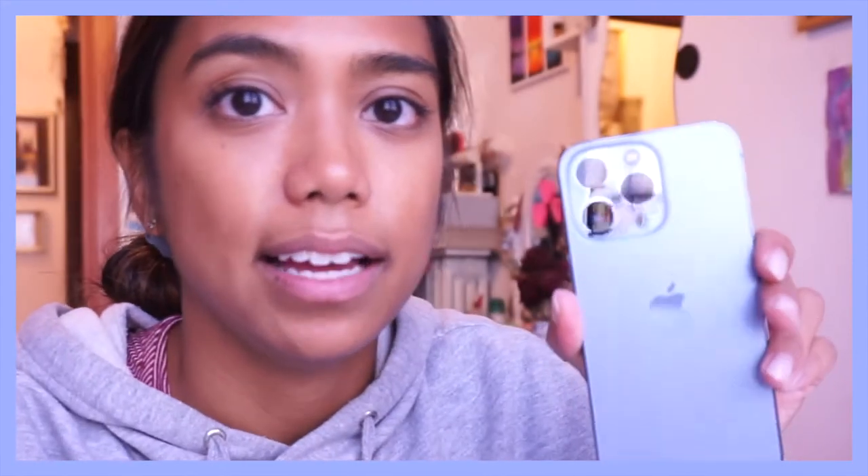Quando l'ho visto di quel colore ho detto mio Dio. È un colore simile al mio scrunchie qua dietro, ed è anche un colore molto simile al vestito che avevo messo al matrimonio della sorella del mio fidanzato. È proprio questo — è troppo bello questo azzurro che hanno scelto. Secondo me è iPhone, veramente sull'estetica ad oggi si supera.